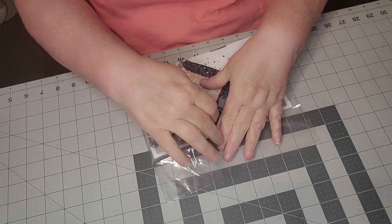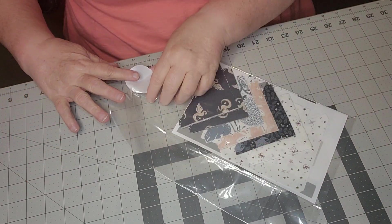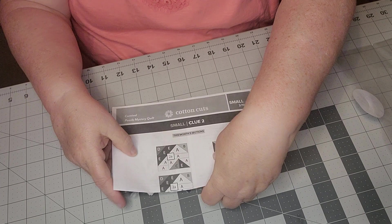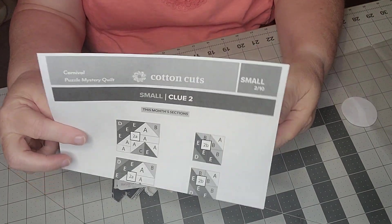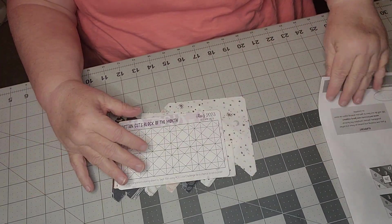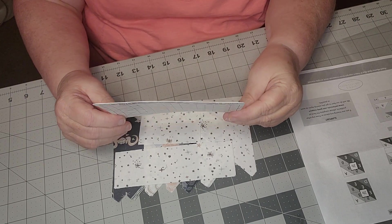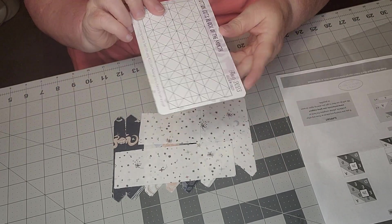Here is Clue Number Two. I'm going to take it out of the plastic for you. I did cut the light on so you can see. This is the small Clue Two — here we go. And of course we have our block of the month: August 2023. Then we have our coloring guide.